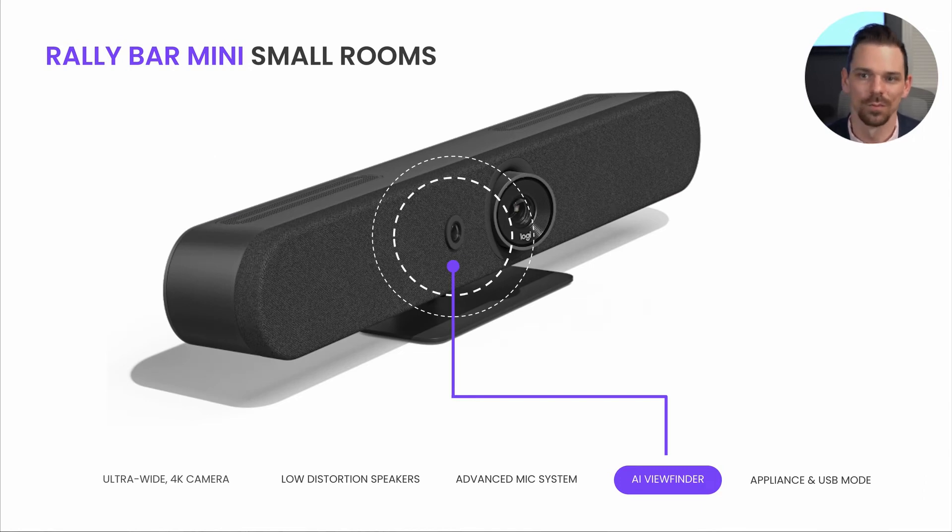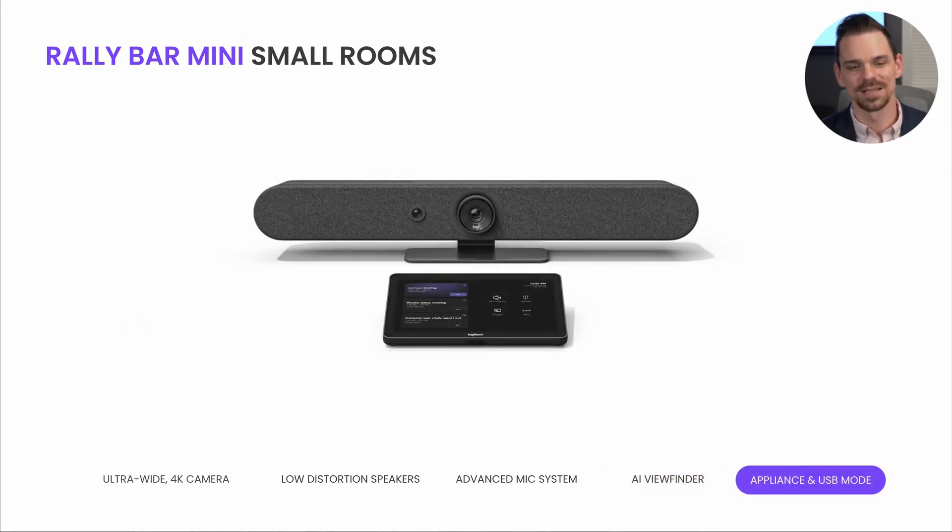We also believe RallyBar Mini can do so much more than just video conferencing, like business insights and analytics. So we added a second camera called our AI Viewfinder, dedicated to computer vision. AI Viewfinder helps RallyBar Mini to identify where meeting participants are so that they can be properly framed, as well as capture insights about room occupancy. And RallyBar Mini supports both appliance and USB mode deployments — you can deploy the device as a standalone appliance running Microsoft Teams Room on Android, or with an external Teams Room on Windows Compute.